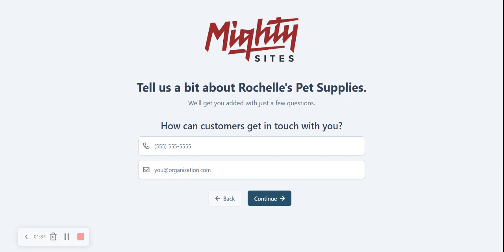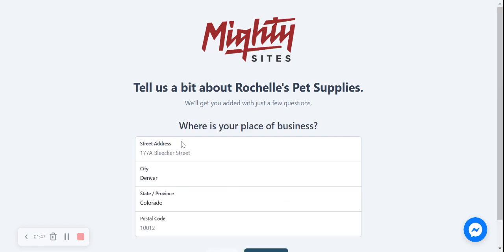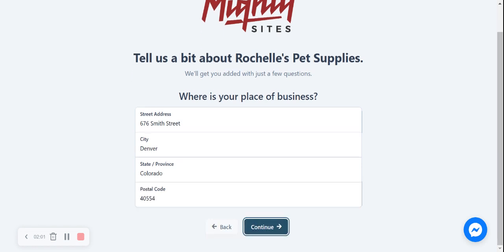Let's tell Martisarts a few more basic details about our pet supply store — how can our customers get in touch with us? Let's go ahead and put our phone number in and our email address. Now, where is our location for our pet supply store? Let's put our street address in as well as our postal code. Let's click on continue.